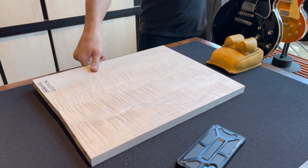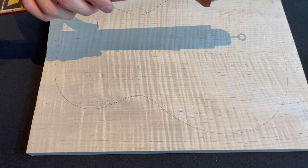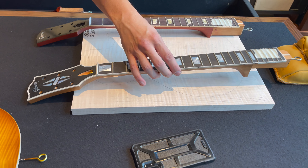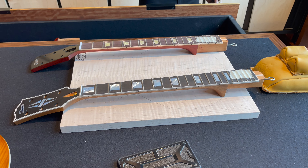Once you've got your blank to start from, you can mix and match options freely. For example, you could do an authentic '59 neck shape but with an ebony fretboard and block inlays. You can really customize it any way you want, and if there's a color they don't have on display, they take pictures and send it over to Dustin at the custom shop — normally they can make it happen.